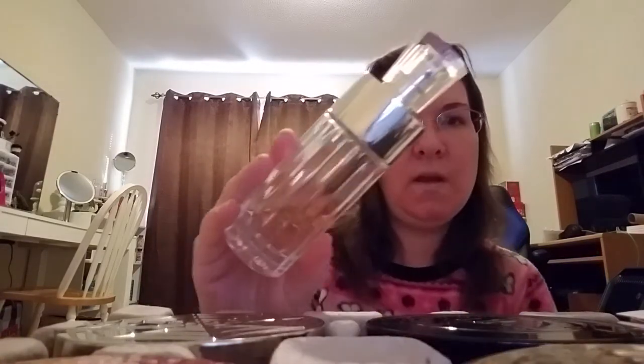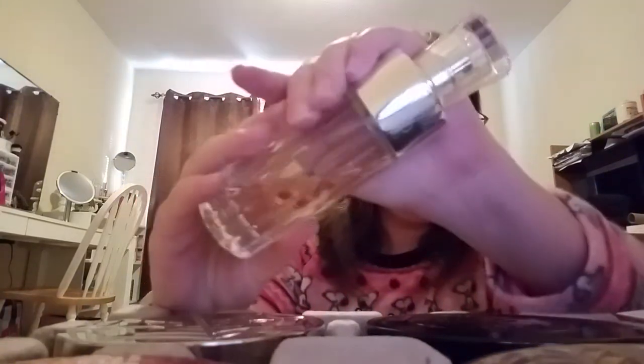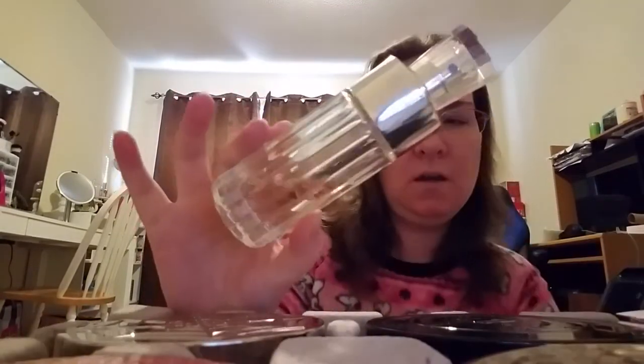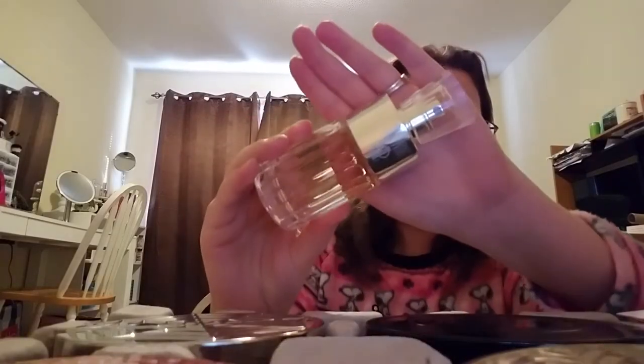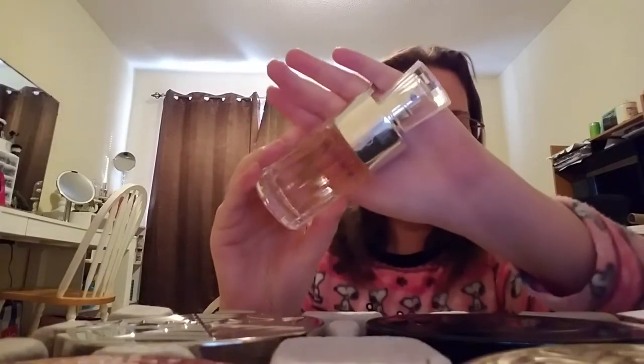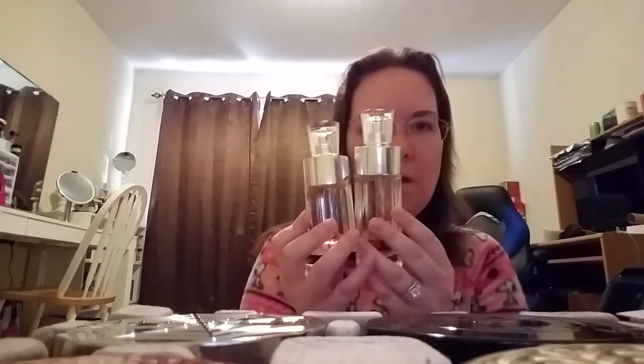I have doubles of Jennifer Lopez's Glowing — this is the only one by her that I have and it's pretty much the only one that I like. I love this bottle; this is the 2.5 ounce. I got the second one from Kohl's for accumulating a bunch of credits — they gave me another perfume and I picked this one. So I have two of the Glowing: one is almost used up and one is full. That's one of my favorite fragrances for fall time.